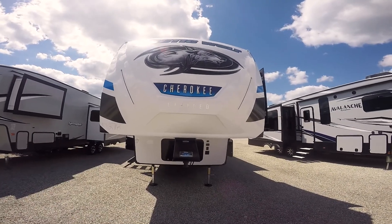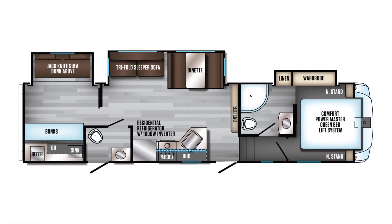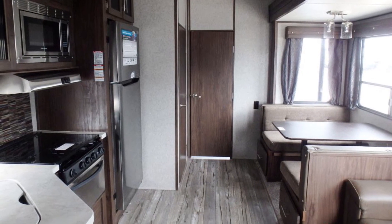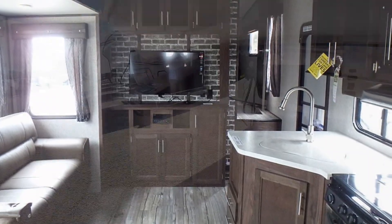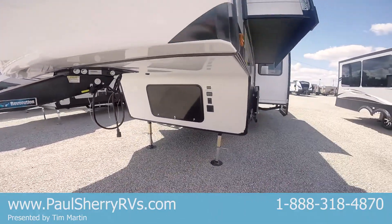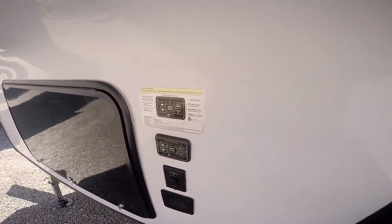Hello folks, welcome to Paul Sherry RVs. Our first fifth wheel here is the Arctic Wolf by Cherokee — it's a limited edition, one heck of a fifth wheel. First of all, it has a special pin box, the Reese Revolution. If you have a short bed pickup truck, you don't have to get a slider hitch because of this. This also has four-point auto leveling — press one button and it will auto level by itself.